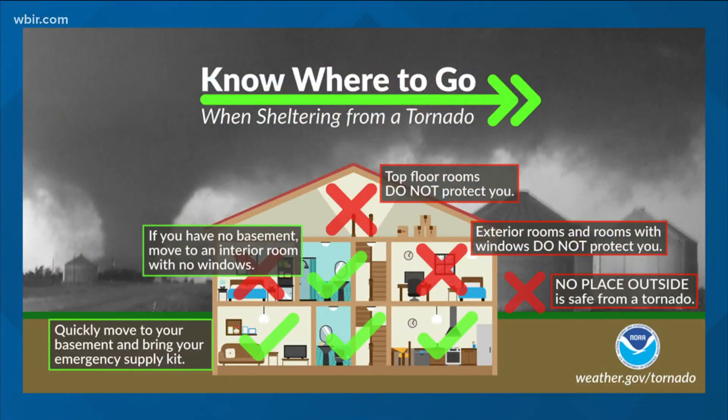You need to know before the warning is issued where you would go. Now is the time to go ahead and establish that plan and work it out with your family. When you're coming up with your safe place and looking around your home, a basement is the best option.